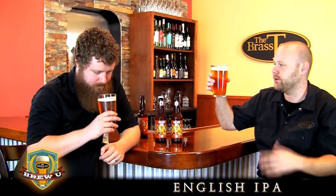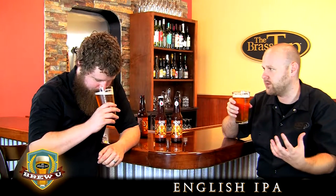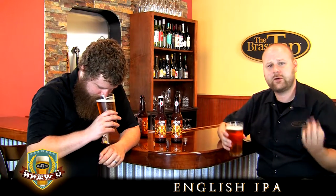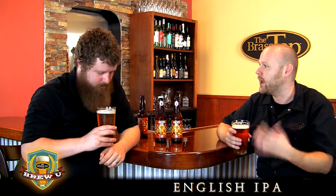Looking at it, it's kind of deceiving how much of the hoppiness you pick up on the aroma. You look at a beer of such light color, then you smell it and you're getting really intense malt that's just accentuated by this floral bouquet.